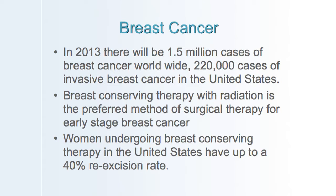Worldwide in 2013, there will be one and a half million cases of breast cancer. In the United States, there will be approximately 220,000 cases of invasive breast cancer. Breast conserving therapy — lumpectomy followed by whole breast irradiation — is the preferred method for most women with early stage breast cancer. The challenge is that nearly 40% will have to undergo a re-excision, and there is no reliable intraoperative method of determining clear margins.